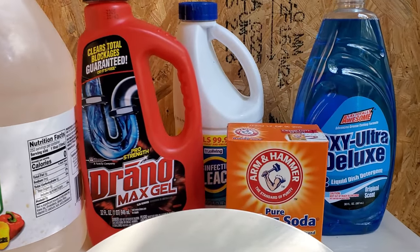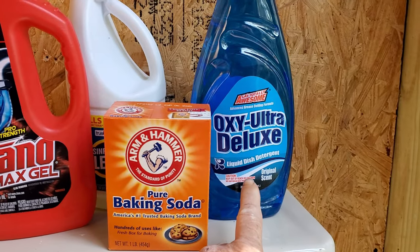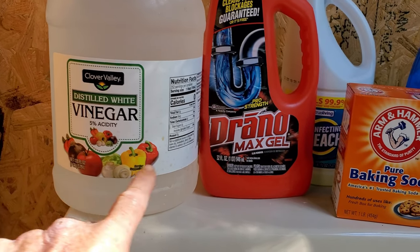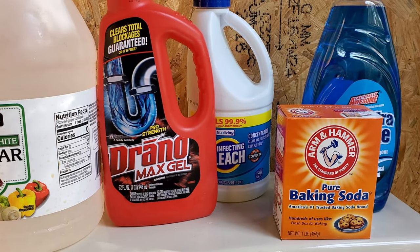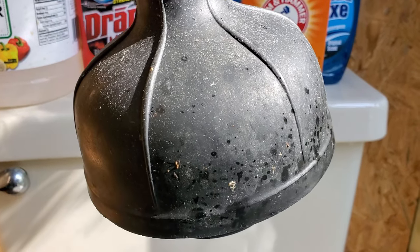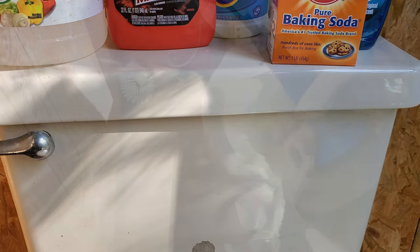There are all of these different things on YouTube that say they work — they say put dishwashing soap in, baking soda with distilled white vinegar, Drano, bleach. I can assure you that none of those products work. If this plunger does not open that up, nothing else is going to do it. You're going to have to try an auger or you're going to have to pull that toilet.